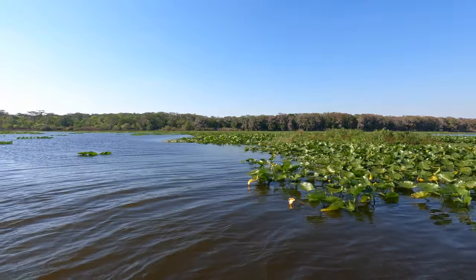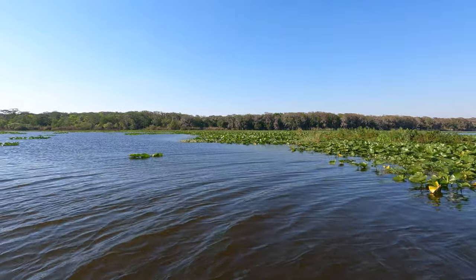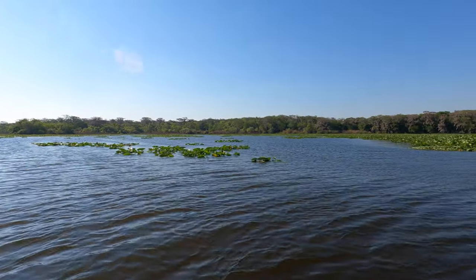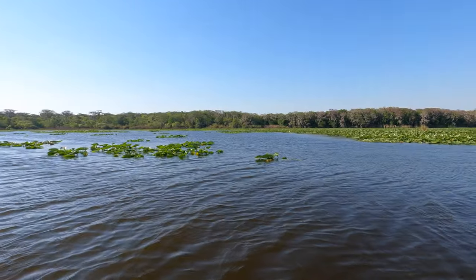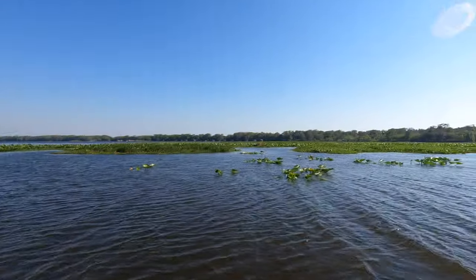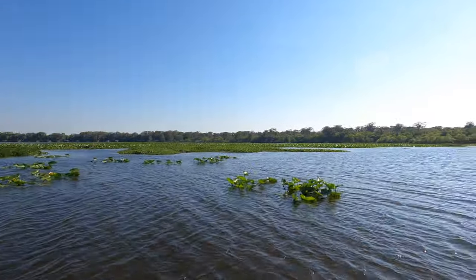We take a short couple-mile ride from my boy Terry's house through the St. John's River. It is beautiful — the lily pads all around, it's just a very relaxing setting. Oh boy, we're about to put it on them.